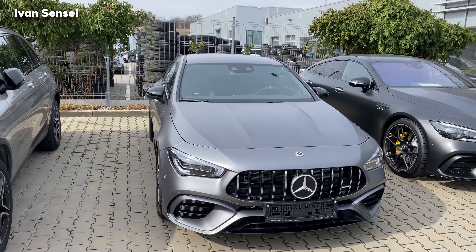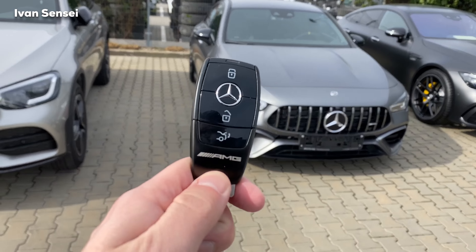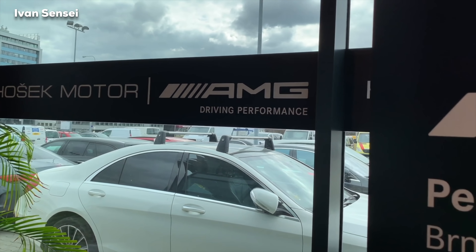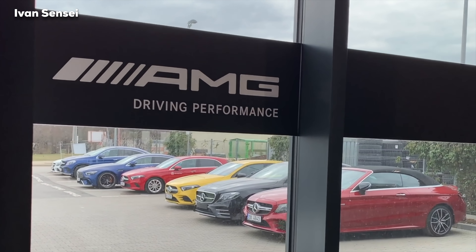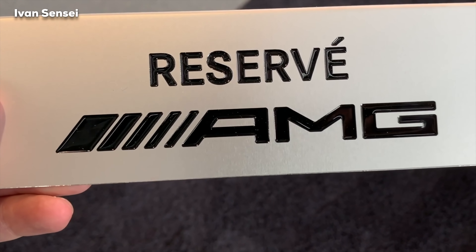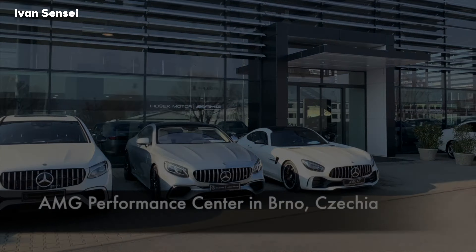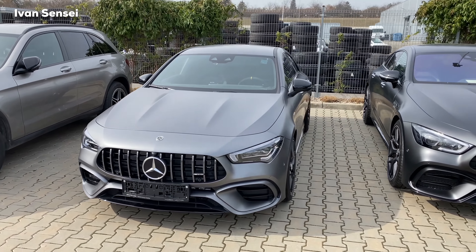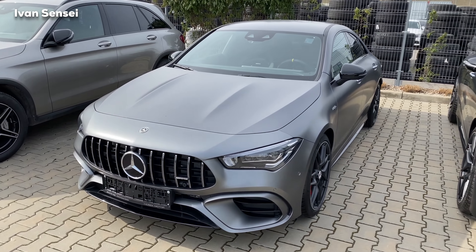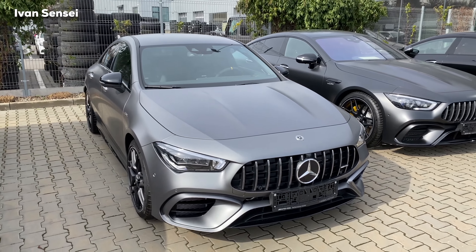What's up guys, Ivan here, and this is the Mercedes AMG CLA 45S. This is the key fob to this vehicle — it's a black key fob with AMG branding. This color is matte and it's called the Zyno Mountain Grey Magno, which is the only magno color available for this model of the CLA, and here we have the top engine variant which is the 45S.